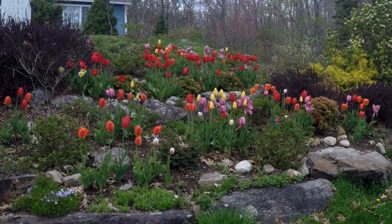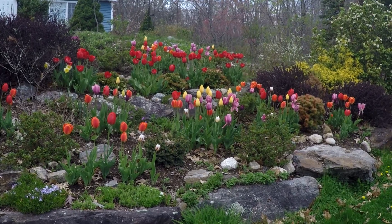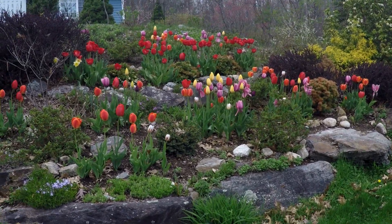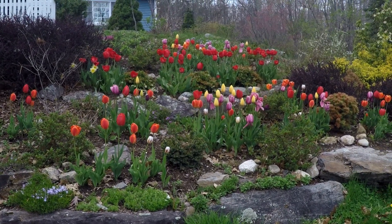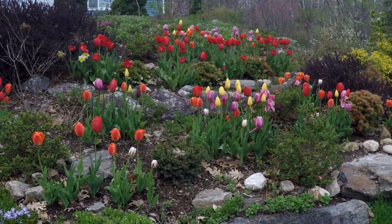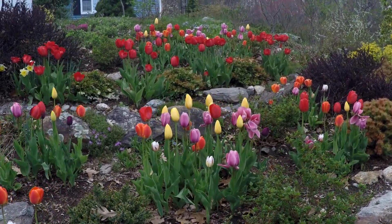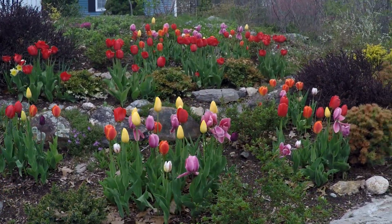Hello from New Hampshire on a very windy, changeable late April spring day. This can sometimes be typical weather in New Hampshire, and I thought we would do a little tiptoeing through the tulips today just to show how beautiful they are and how much color there is on such a gray day.